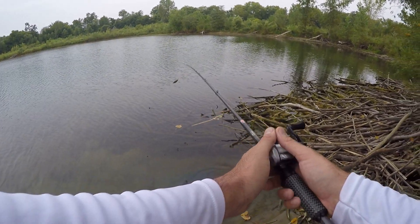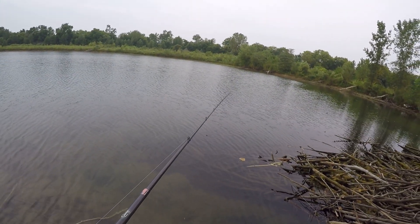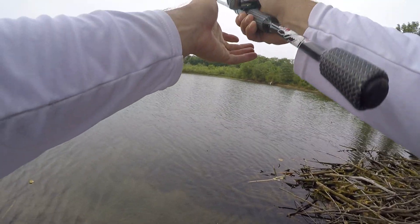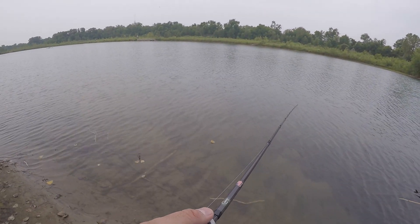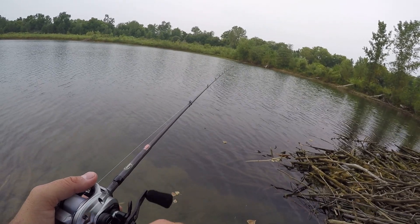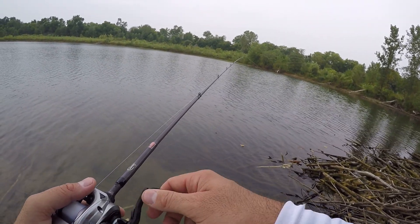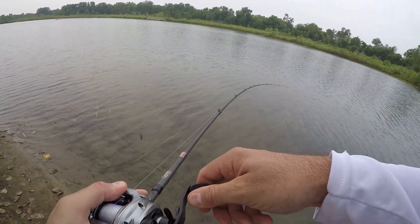Let's see if Mr. Weedless Chatterbait — this is that Cross-Eyes — let's see if this draws any attention. This water is pretty clear too. I think I've got a cleaner colored spinnerbait I can throw on as well. All right, let's get it out by the wood. The Cross-Eyes chatterbait is supposed to be better around wood than the regular. Let's see if we can get through without getting snagged — this is a boneyard.